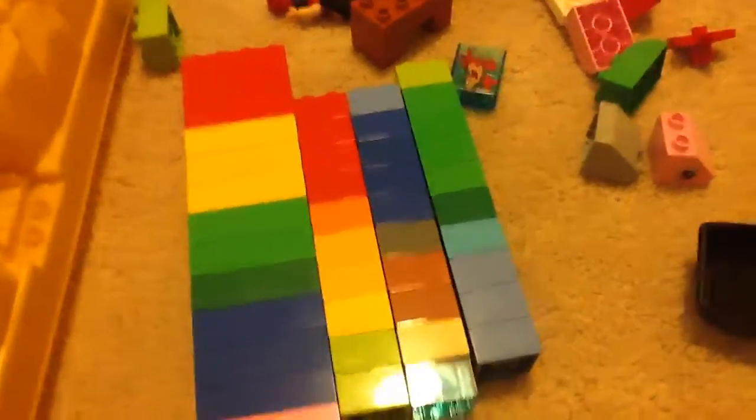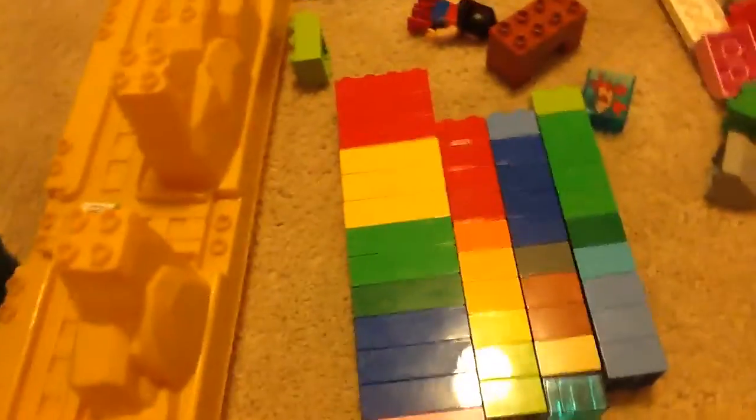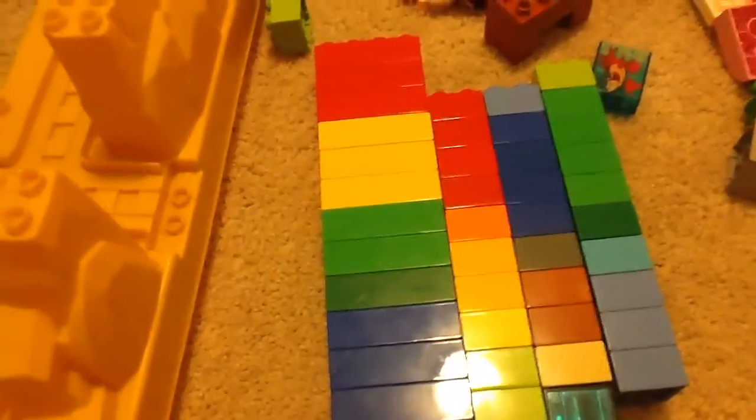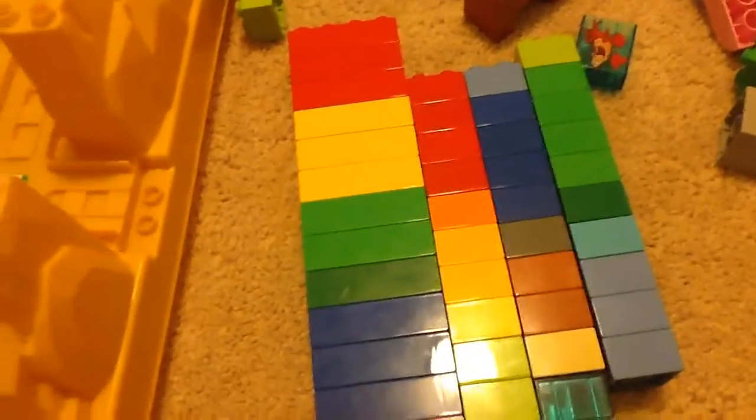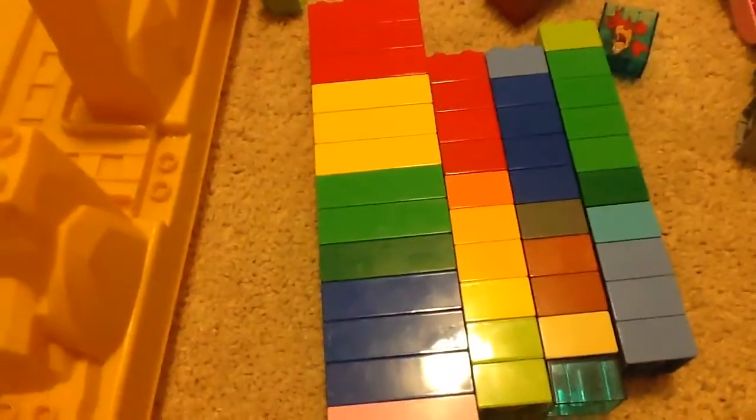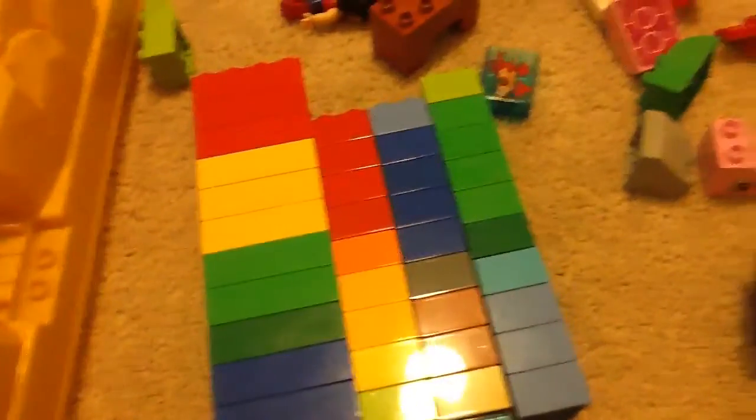Hi guys, it's Vasily here and today I'm showing you my Lego haul from the Goodwill. This is the house, guys. Sorry about the mess in this room because this is my grandparents' house. And this is Lego Duplo, obviously — the house.